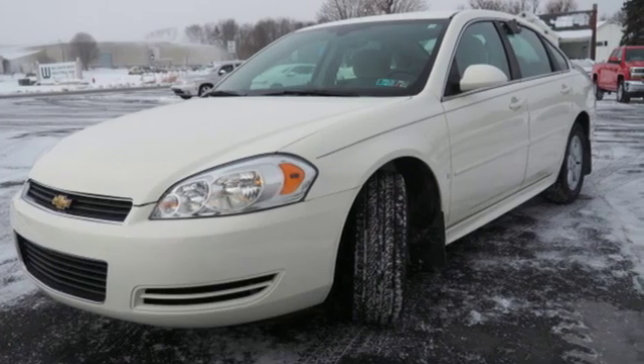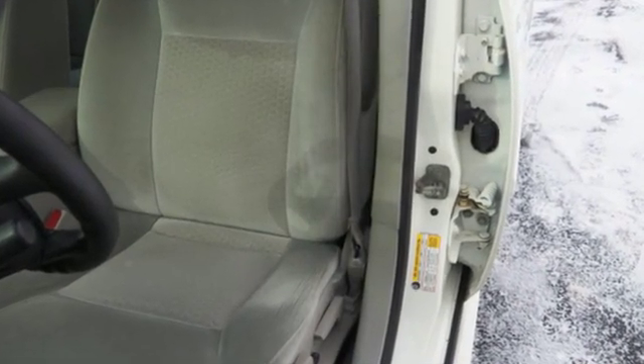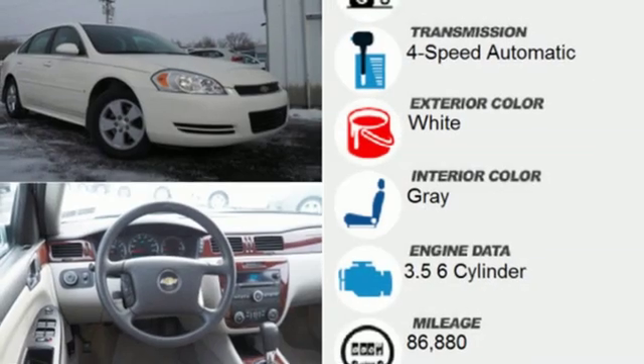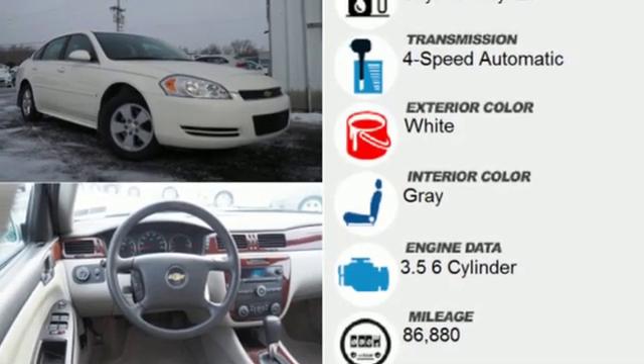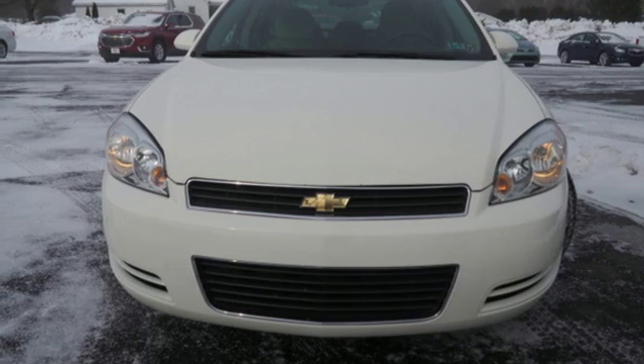Auxiliary audio input, remote engine start, dual zone climate control, power windows, manual tilting steering column, automatic transmission, aluminum wheels, touring suspension, and V6 engine. You'll never know till you try.